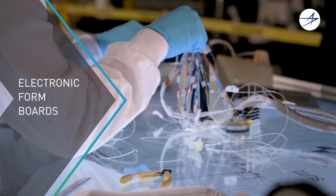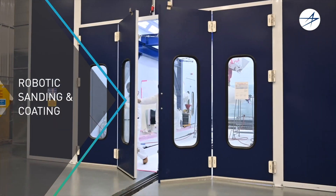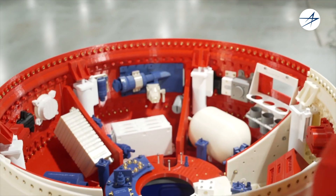We are capitalizing on the industrial internet of things, automation, robotics, advanced materials, and 3D printing to build like never before.